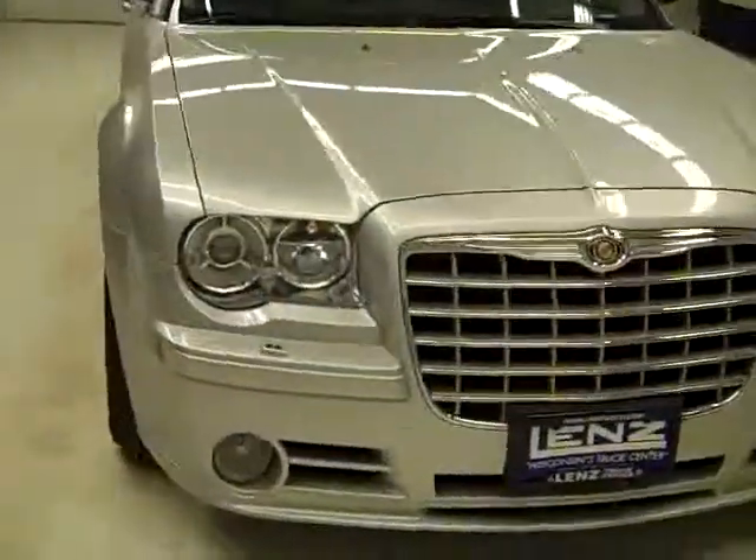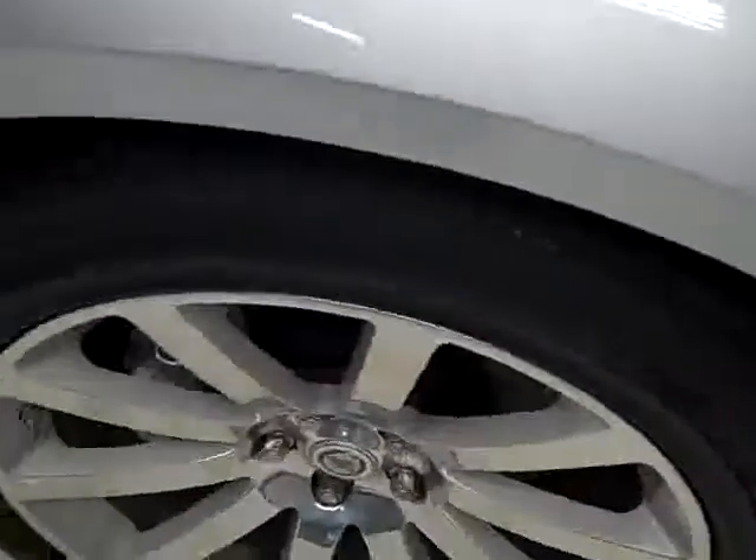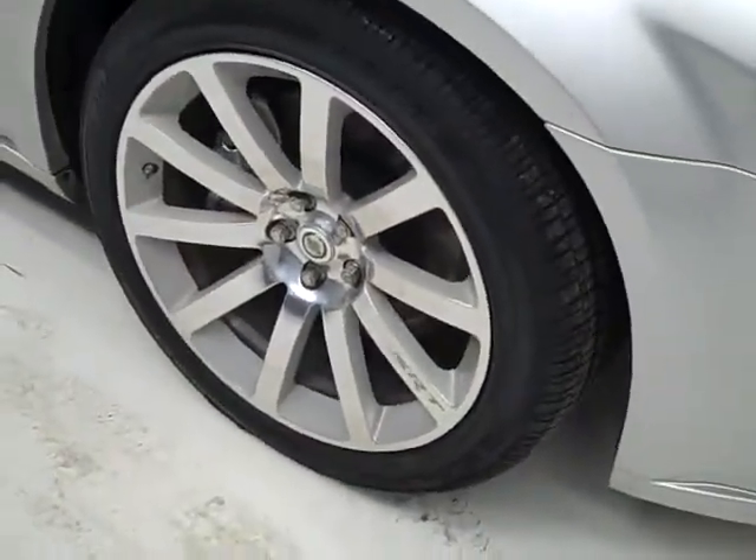This is stock number J782MJ2, a 2006 Chrysler 300C SRT8 package, color silver, 56,000 miles, 6.1 liter Hemi V8 engine.